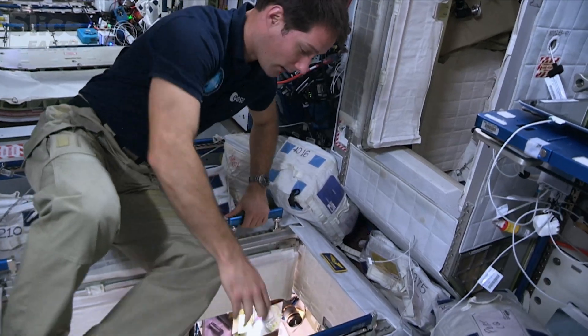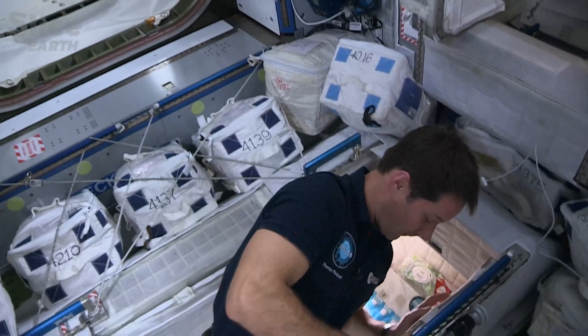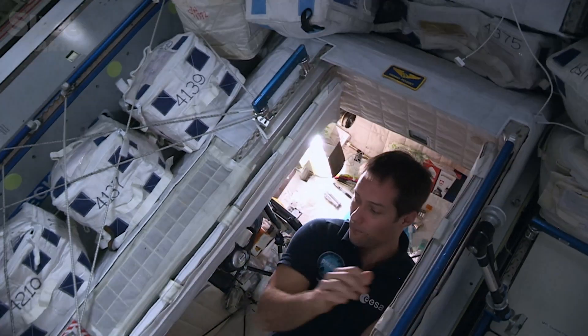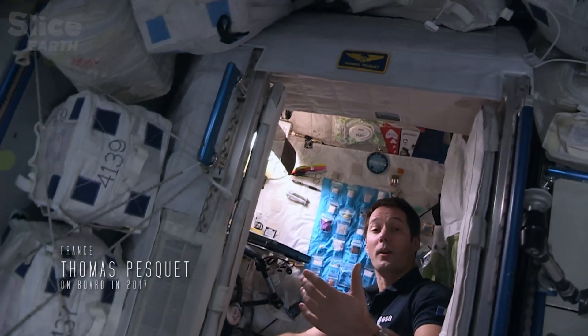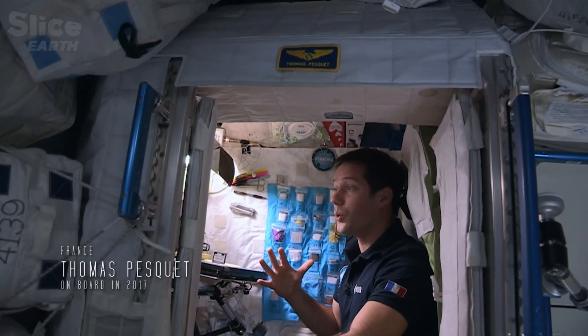I'll show you what mine looks like inside. There's my name on it, and that's how I know it's mine. Inside, it's small, like a telephone booth. But it's pretty cozy.